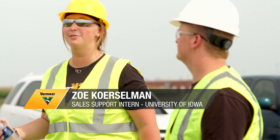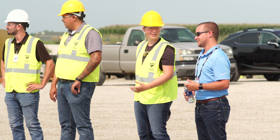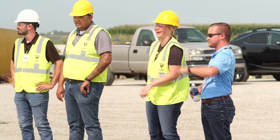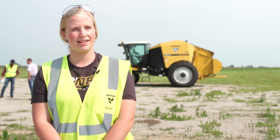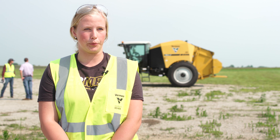Zoe Korselman, sales support intern. Since I started, I have developed quite a few processes to make our team's jobs a little bit easier. I love the creativity of it and being able to get involved with hands-on testing as well as do a lot of design work working towards a full production model.